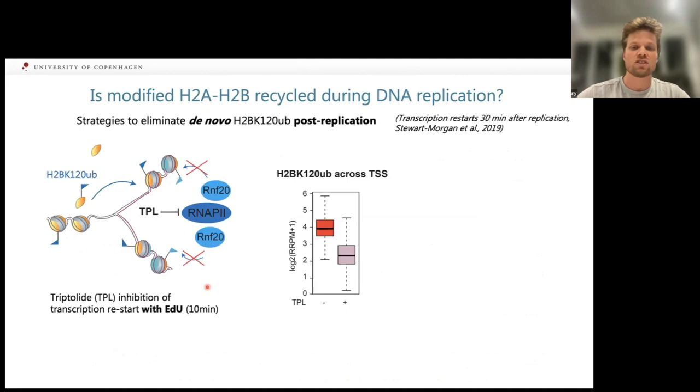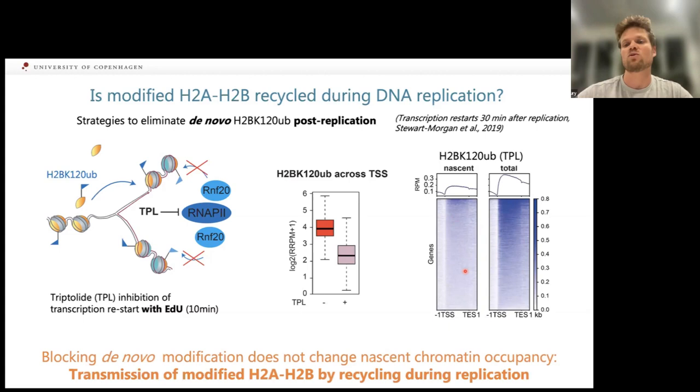For H2B ubiquitination, we used a different approach, exploiting the fact that replication and transcription are mutually exclusive — RNA Pol II must bind chromatin after the replication fork passes. We added triptolide to our EDU pulse to prevent initiation of RNA Pol II transcription after replication. Even after just 10 minutes, we saw a 70% reduction in H2BUB signal across the TSS when initiation was inhibited. However, across all gene bodies we could still pick up H2BUB signal on nascent chromatin, showing H2B ubiquitination is recycled independently of transcription restart.